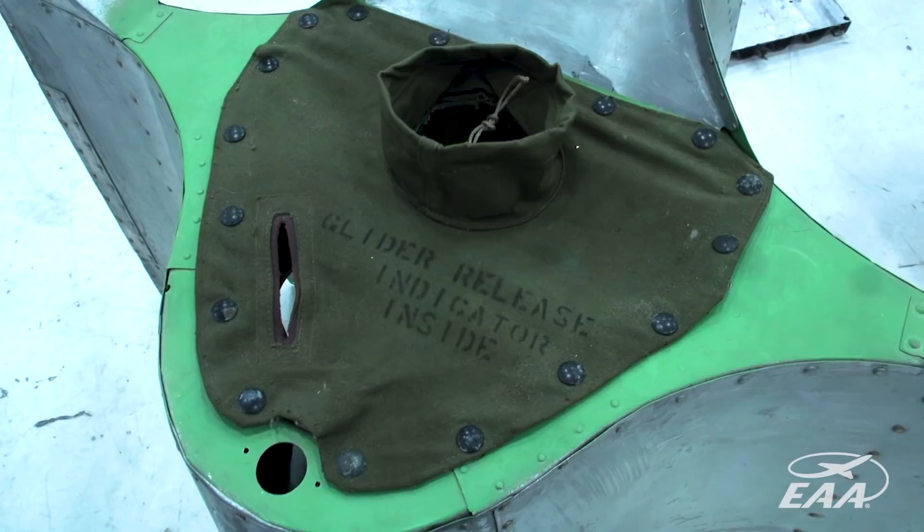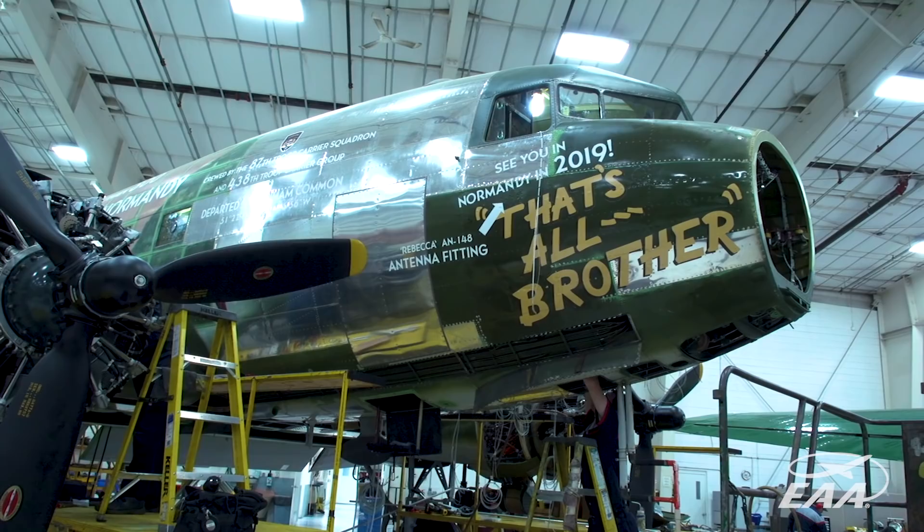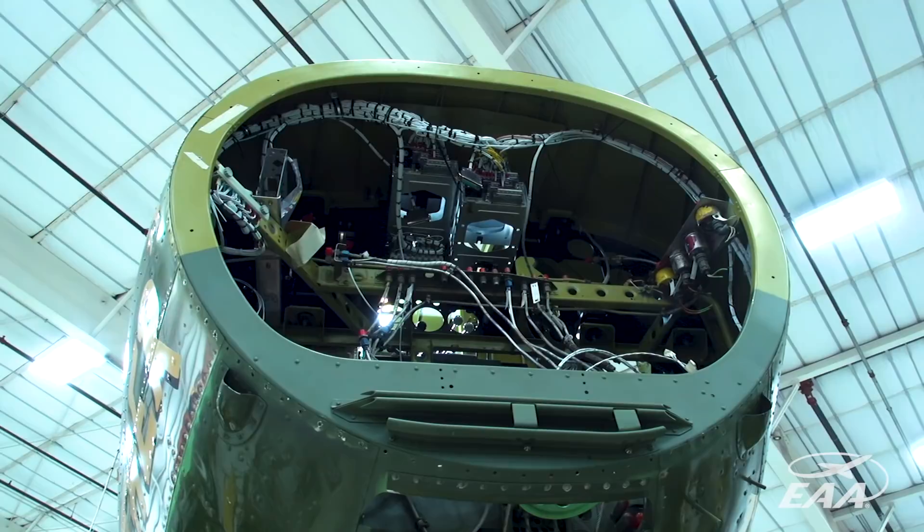We expect the airplane will journey to Normandy, France in 2019. So we are doing a lot of work to make sure it's up to date and compliant with modern standards, while also making sure that none of those alterations are visible to the general public when they visit the airplane. It will appear exactly as it did on D-Day.